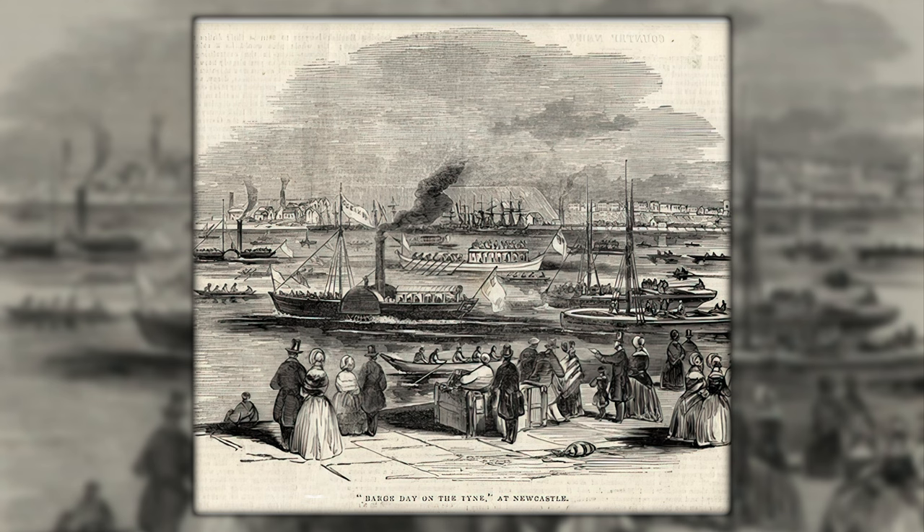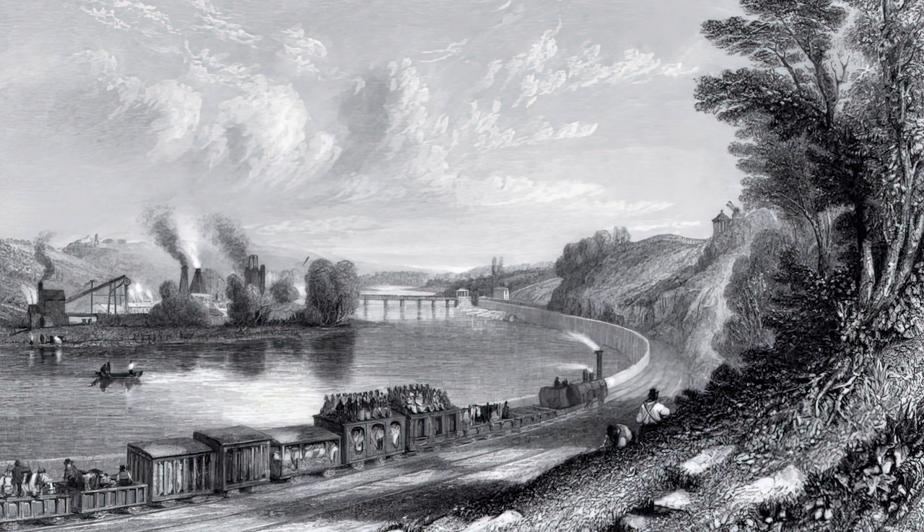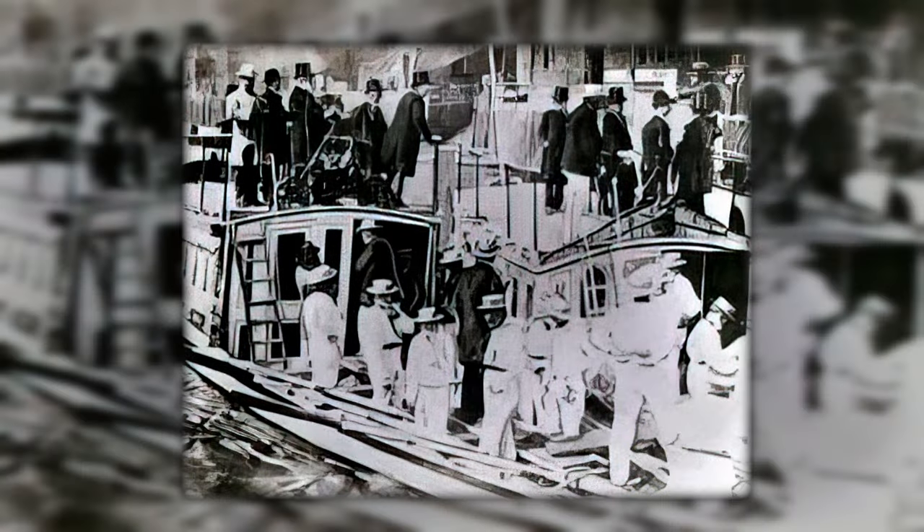Once the procession had reached the limit of their jurisdiction, they would return to the King's Meadow for an afternoon of sport. Barge Day ran from 1605 until 1901, and is now just a distant memory to the people of Newcastle.